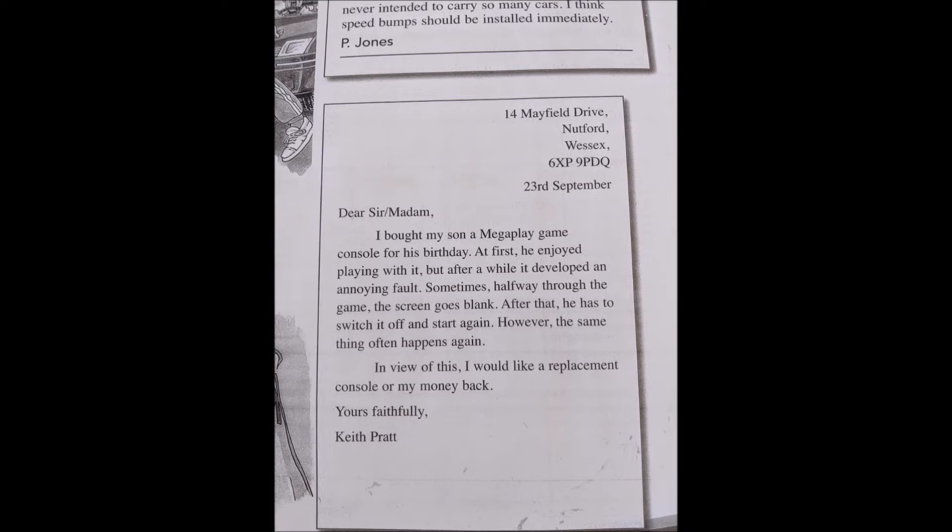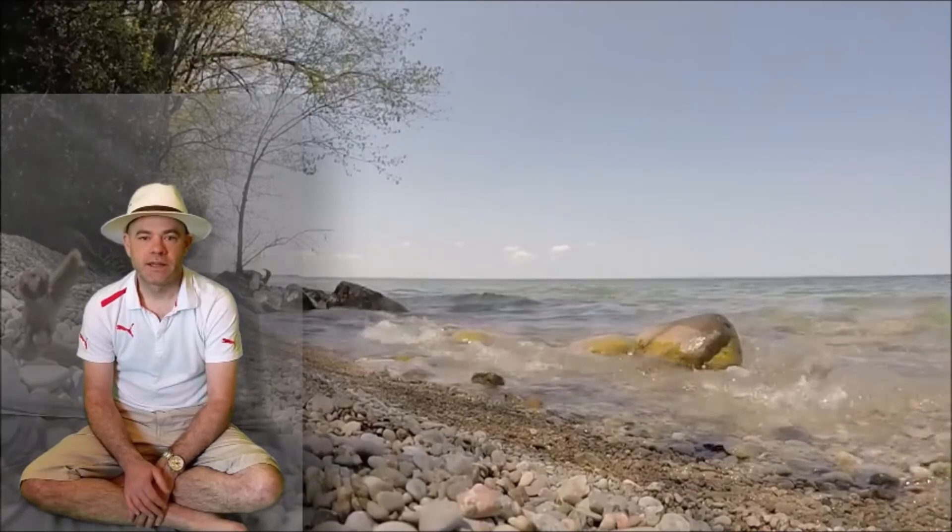Dear Sir/Madam, I bought my son a Mega Play game console for his birthday. At first he enjoyed playing with it, but after a while it developed an annoying fault. Sometimes halfway through the game the screen goes blank. After that he has to switch it off and start again. However the same thing often happens again. In view of this I would like a replacement console or all my money back. Yours faithfully, Keith Pratt.